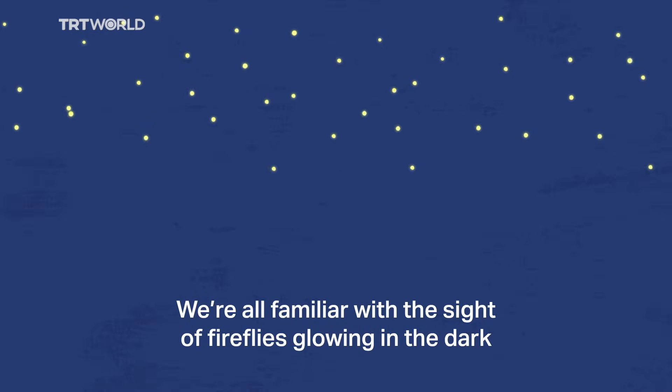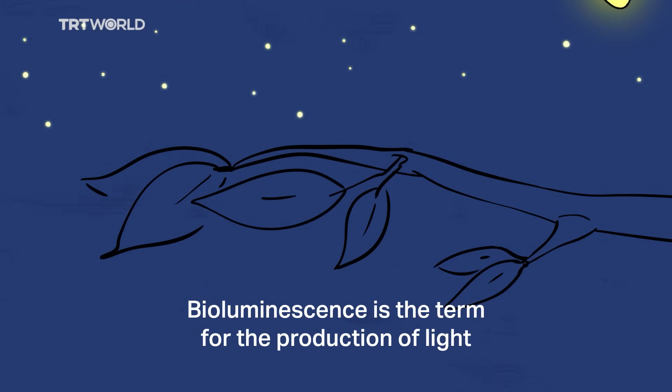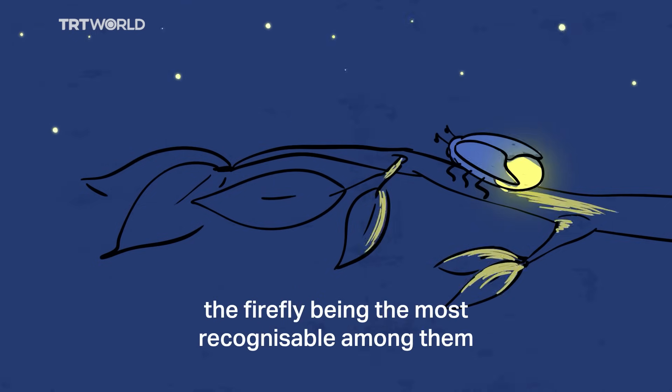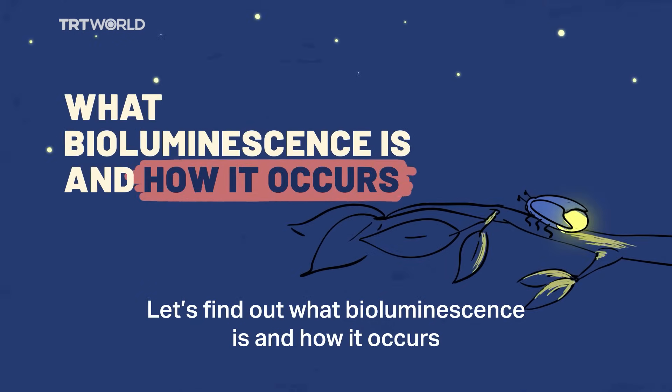We're all familiar with the sight of fireflies glowing in the dark, but have you seen an ocean glimmering at night? Bioluminescence is the term for the production of light by certain living organisms, the firefly being the most recognizable among them. Let's find out what bioluminescence is and how it occurs.